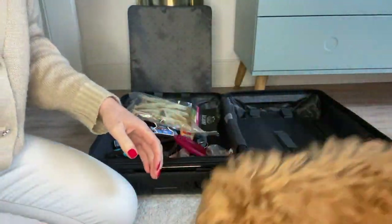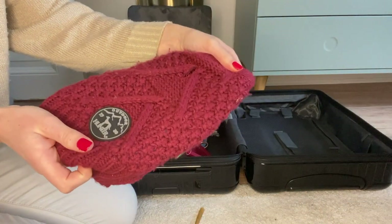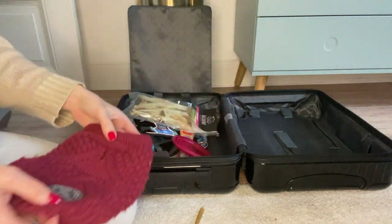We're also bringing a sweater even though it's warmer in Spain — we just want to be prepared in case it gets colder in the evenings or if we want to go to a restaurant. We pack it just in case.